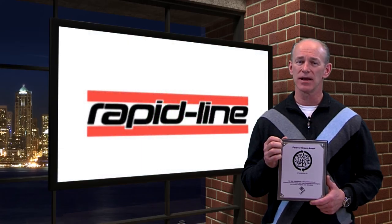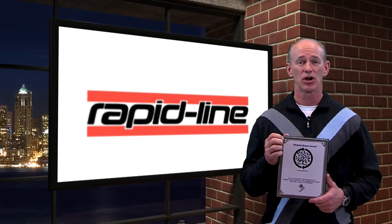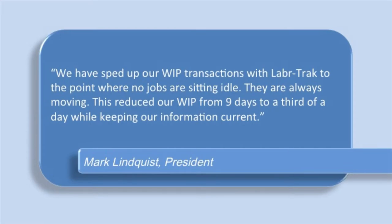Rapid Line used LaborTrack in conjunction with strategies from the University of Wisconsin's Quick Response Manufacturing Center to lower their work in process. Mark Lindquist said, 'We've sped up our WIP transactions with LaborTrack to the point where no jobs are sitting idle — they're always moving. This reduced our WIP from nine days to a third of a day while keeping our information current.'